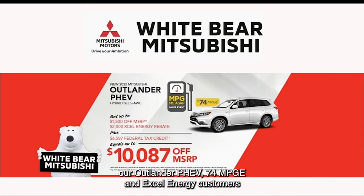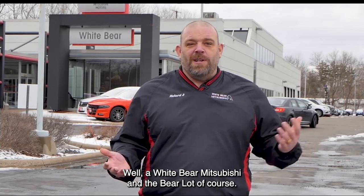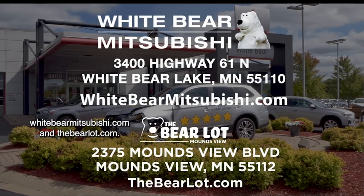And don't forget our hybrid — the Outlander PHEV at 74 MPGe. Xcel Energy customers can save over $10,000 when you factor in the tax rebate. Find all these awesome cars at White Bear Mitsubishi and the Bear Lot. White Bear Mitsubishi is just one mile north of Highway 694 and Highway 61 in White Bear Lake. Visit whitebearMitsubishi.com and thebearlot.com.